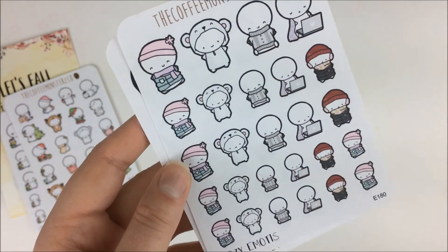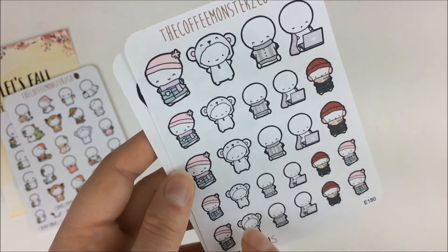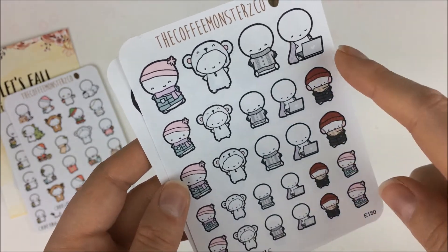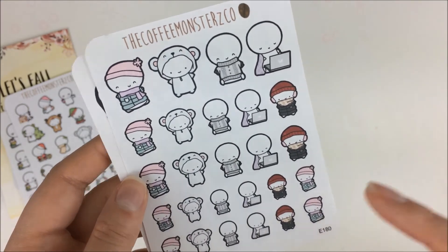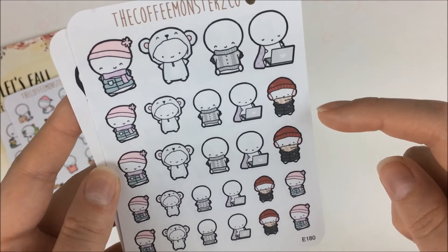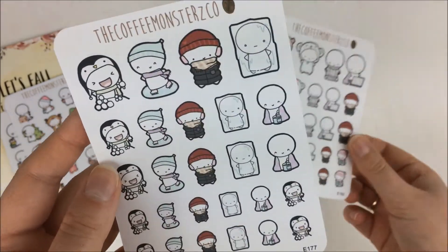Then we have these cozy emojis — all bundled up, wearing fun PJs, wearing a really fun sweater, bundled up with their laptop which is me most of the day because my roommate keeps turning off the heat and then I get really cold and realize it's 60 degrees in our house. Then we have just some more bundled up emojis as well.